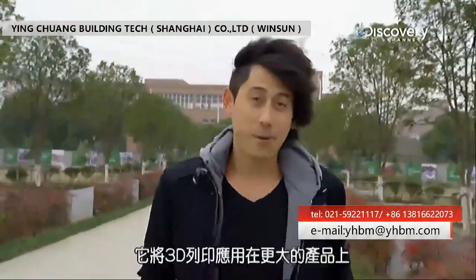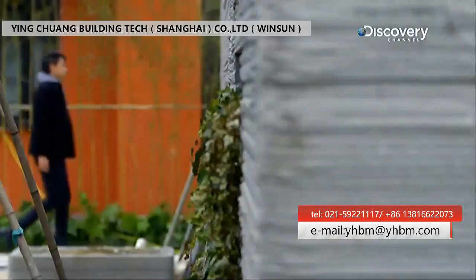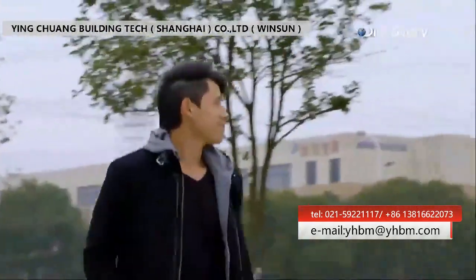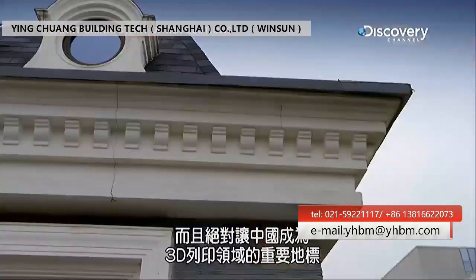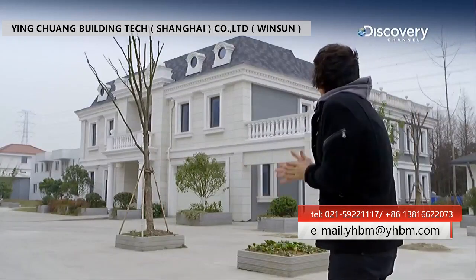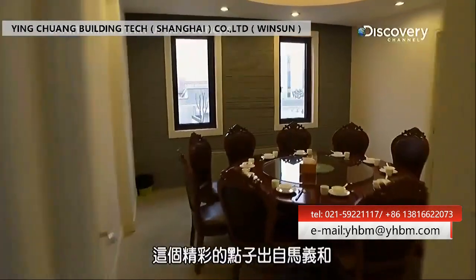But I'm about to visit a company that's 3D printing something much, much bigger. This is something I've never seen before, and it's definitely putting this region on the 3D printing map. That's a 3D printed house. The man behind this extraordinary idea is Ma Yehe.